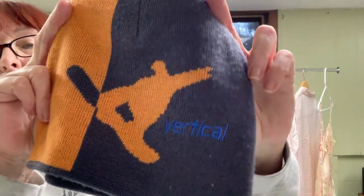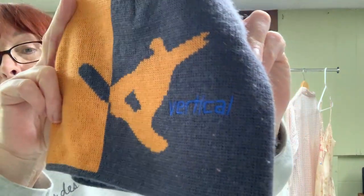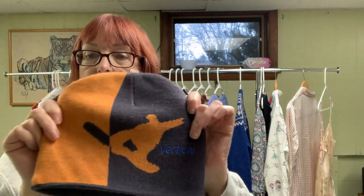The last hat I don't know the brand on — I kind of want to look it up. I was thinking it might go to my grandson for snowboarding. It's got a snowboarder on it in orange and dark charcoal gray. Anyway, that was everything!